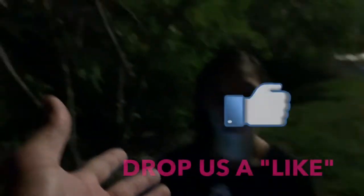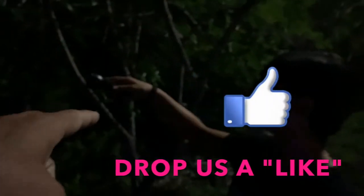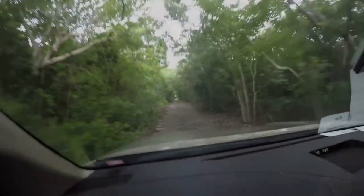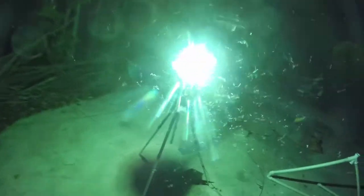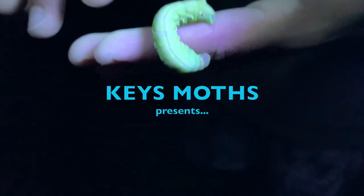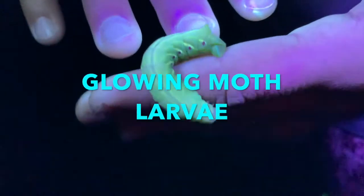Guys, the same thing happens with caterpillars. We're on the side of a busy road - sorry about that, hi people. But let's see if we can find some caterpillars just with UV lights because the caterpillars light up green. Taking my kids on a caterpillar hunt with UV lights. Let's see what we can find - how do these light up green under the light?